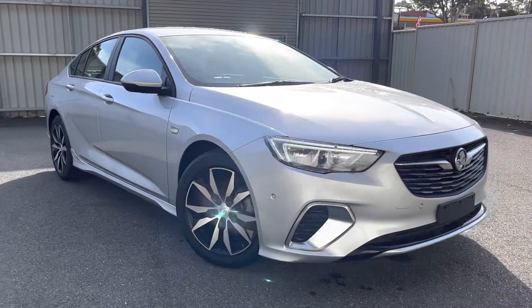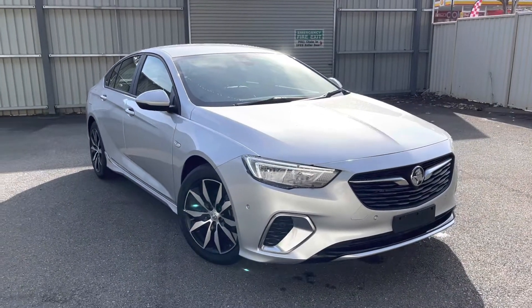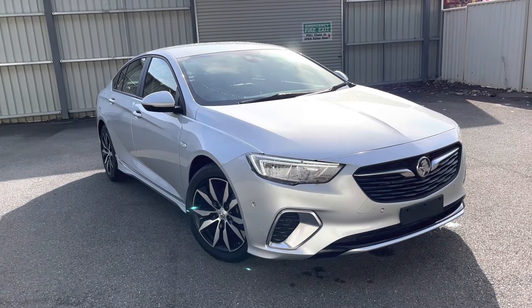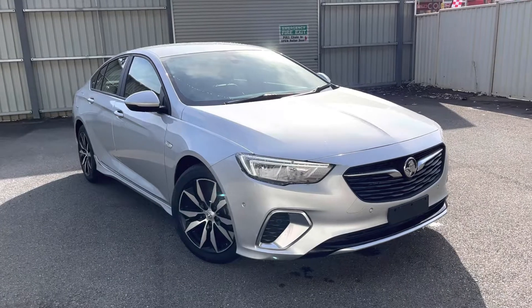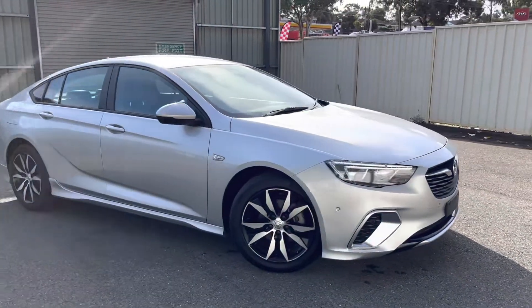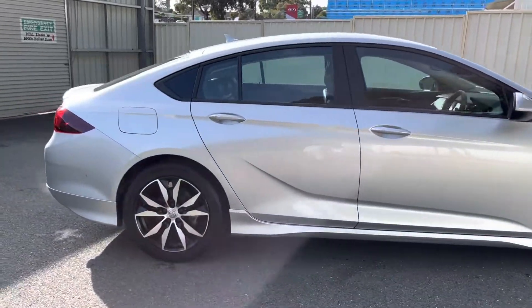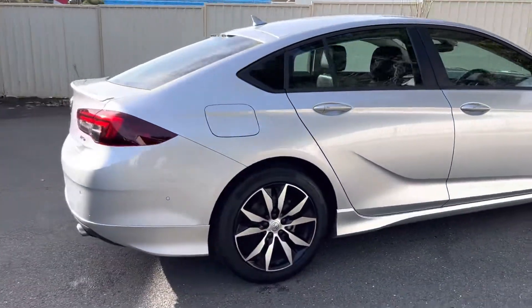Hello and welcome back to Renella Subaru as we take another look at one of our quality pre-owned vehicles. Here we have the Holden ZB MY18, this is the RS liftback with 18 inch alloys. Well maintained, this car here has only got 23,000 kilometers on it.